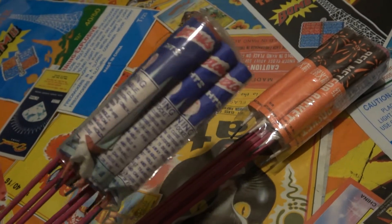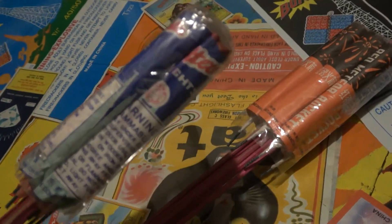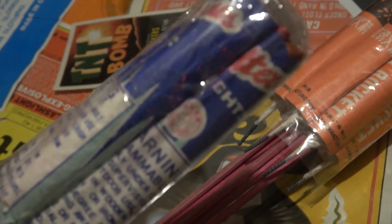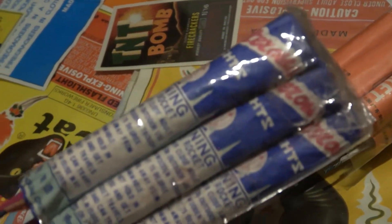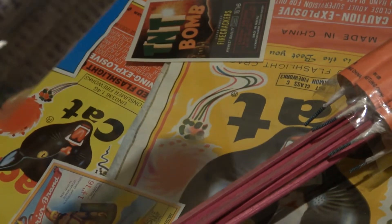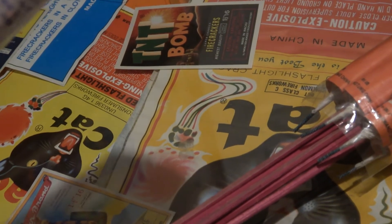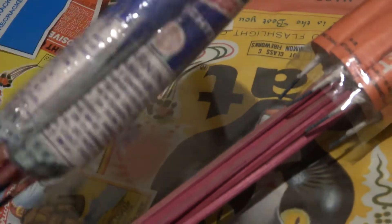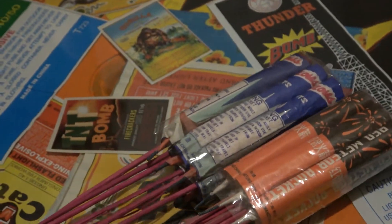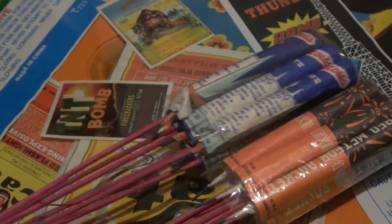Next up: Glitterous Lights rockets, horse brain brand. These are right at the beginning of UN classification, kind of at the end of DOT. Just a typical two or three dollar six pack of rockets here.